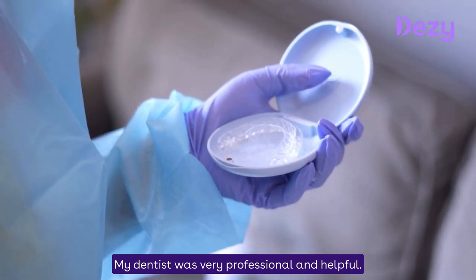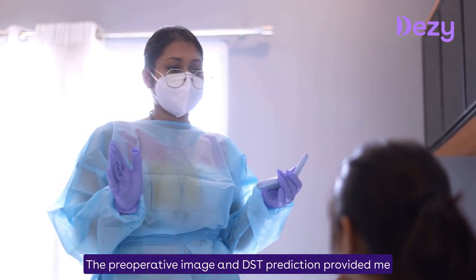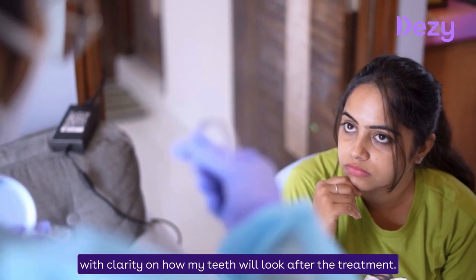My dentist was very professional and helpful. Pre-operative image and DST prediction — after the post-treatment, my teeth are very clear.